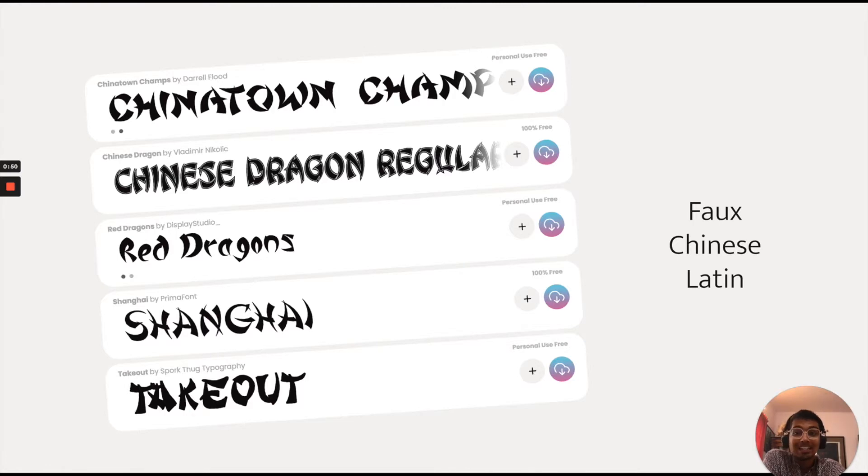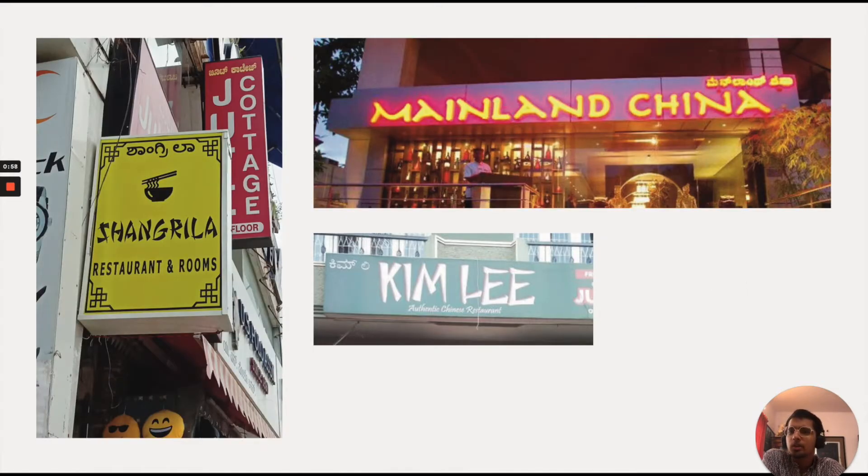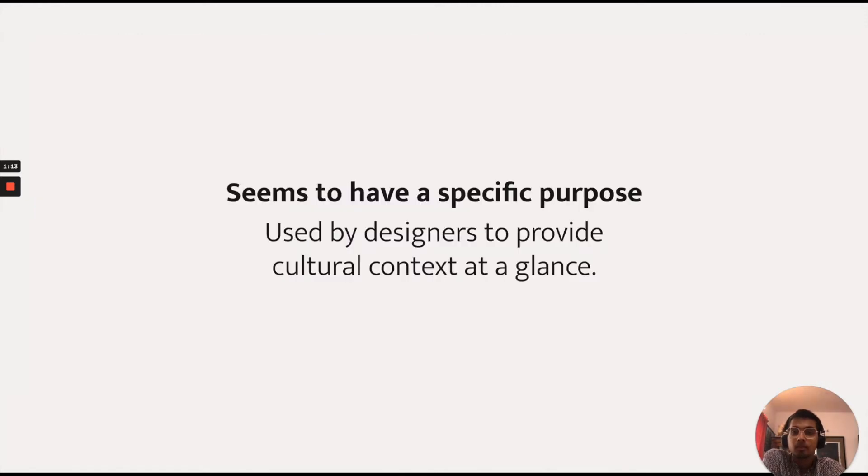There is also faux Chinese Latin, which is Latin again that seems to look like Chinese. Now, in my city this is quite common, and it's quite commonly seen in restaurant signage that provides a Chinese food context to passers-by who may then be persuaded to eat there. So faux scripts seem to have a specific purpose — they are used by designers to provide cultural or regional context, just at a glance.